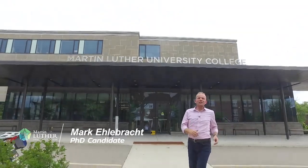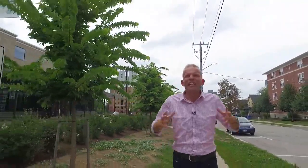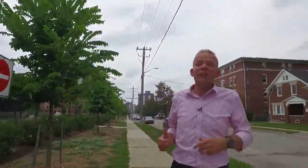Hey everyone, Mark Ehlebrecht here. I'm a PhD candidate at Martin Luther University College and I'm going to show you around Luther today. I love studying and researching here — an architecturally stunning building situated on a vibrant campus, state-of-the-art facilities, classrooms, a multi-faith prayer room, chapel, gathering spaces, a top-drawer faculty, an amazing community. It's all here to help you grow, take a leap, take a chance — an opportunity to challenge yourself in any number of renowned and innovative programs.